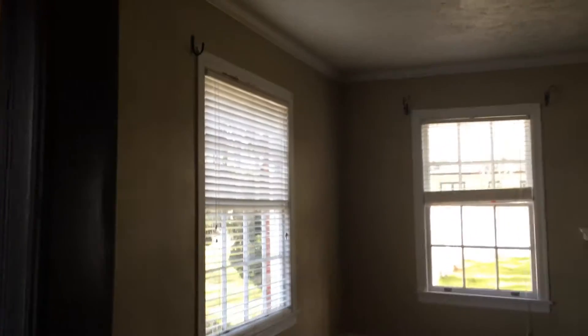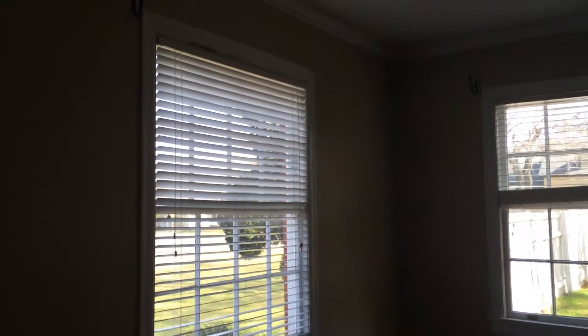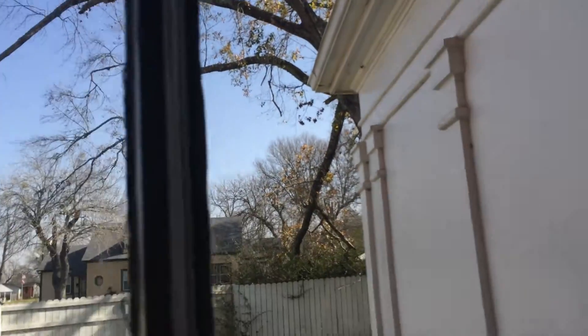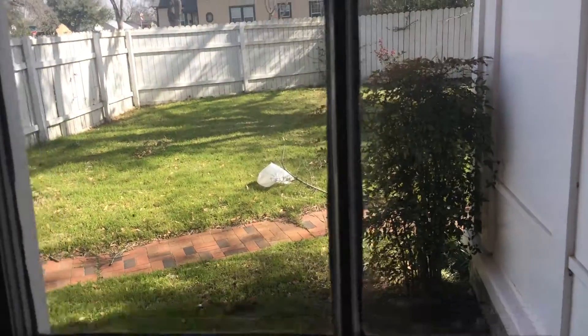To the right we'll go down the hallway in a second. To the left is this huge living room — the ceilings are very tall. The windows are double-hung and probably painted shut; they need some TLC. They may still have the weights in them — yes, the weights are still in that one. They're actually in really good condition.